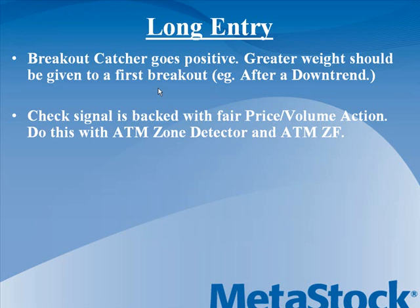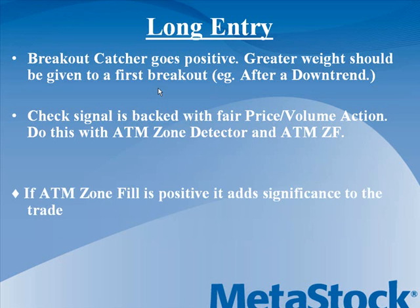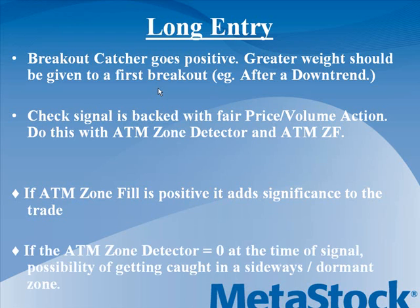To clarify: if the breakout catcher goes positive, we'd at least like the zone detector (ZD) indicator to be at a value of 1 — an active zone. If the zone fill (ZF), the green histogram, is also positive, that's an awesome trade because you're in hyperactive mode with much more volume backing. If the ATM zone detector is at zero, we'd pass on the trade, as we're in dormant mode and likely to stay sideways, risking getting stuck in a choppy, patchy move.